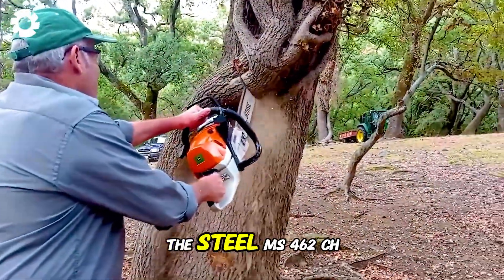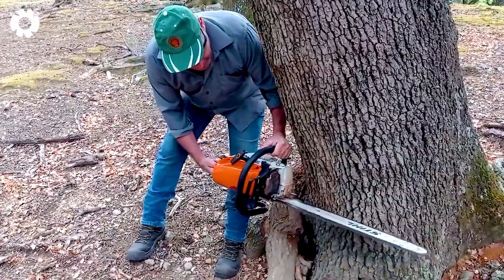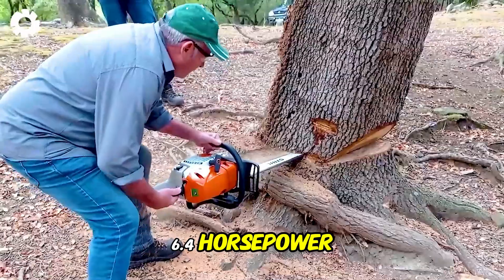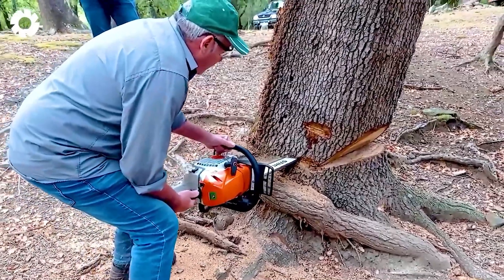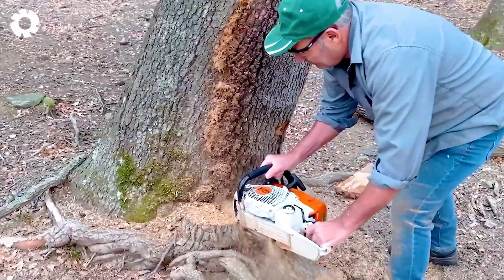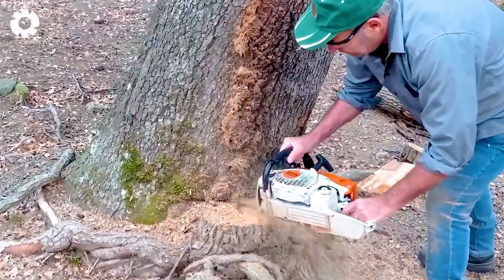The Stihl MS-462 chainsaw is equipped with a powerful four-mix engine, delivering up to 6.4 horsepower. This engine allows the operator to easily fell and process massive trees quickly and efficiently.